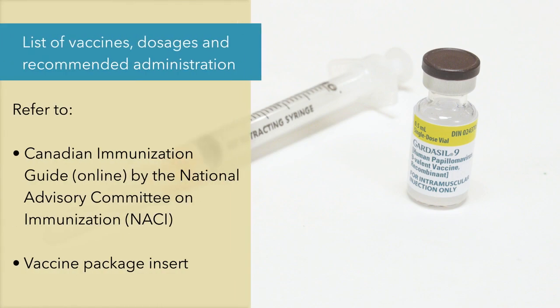For the most recent list of vaccines, dosages, and recommended administration, refer to the current Canadian Immunization Guide by the National Advisory Committee on Immunization. Also refer to the package insert before your client arrives.